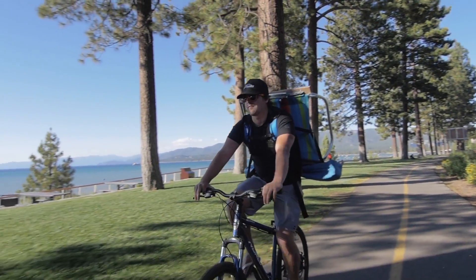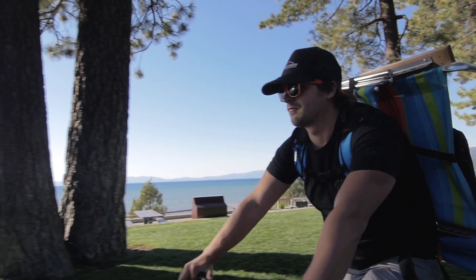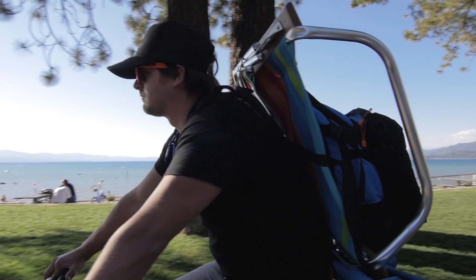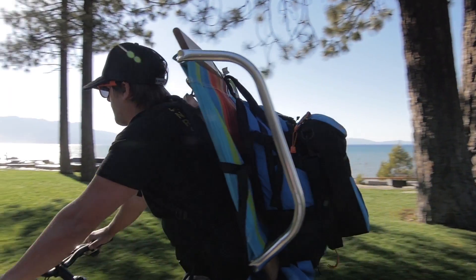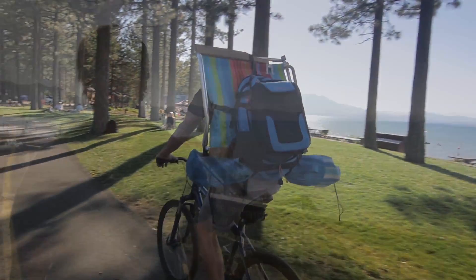I was actually biking to the beach one day in Lake Tahoe, and I had my beach chair and all of my beach accessories — my towel, my sunscreen, and I had some drinks and some food as well. I kind of needed a way to carry everything down to the beach, and so we came up with the idea and designed the backpack.